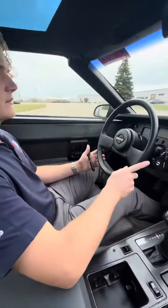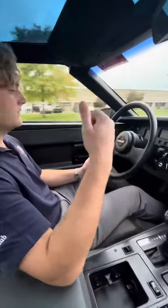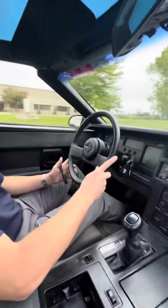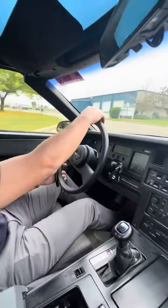Just your classic C4, also kind of speaks for itself. If you guys have any other questions, give Laura a holler — she'd love to help you out. Thank you for watching. Thanks from Steve and Laura at GR Auto Gallery.